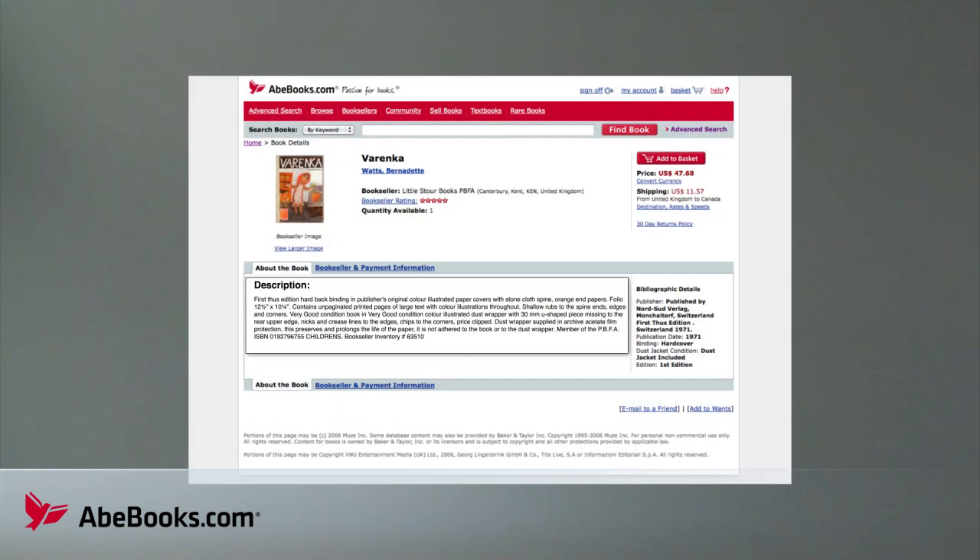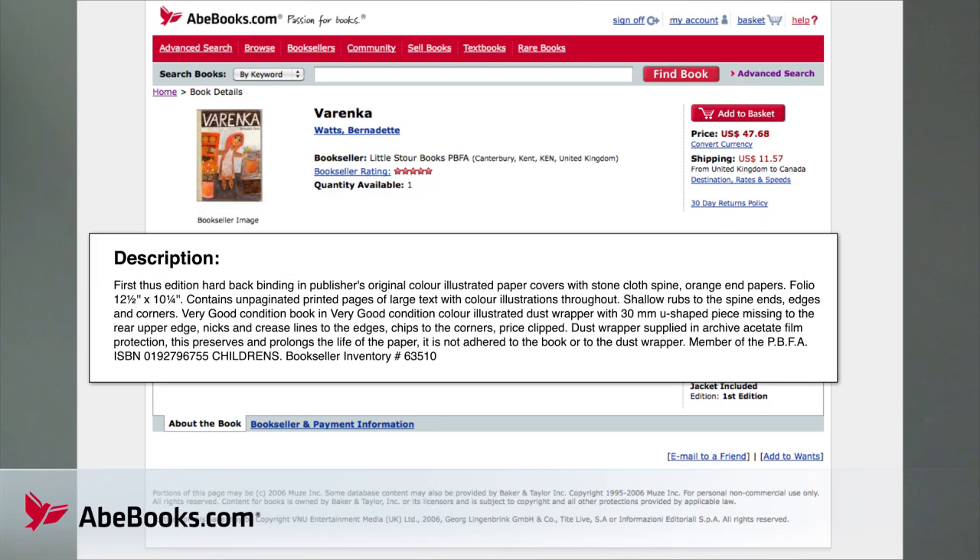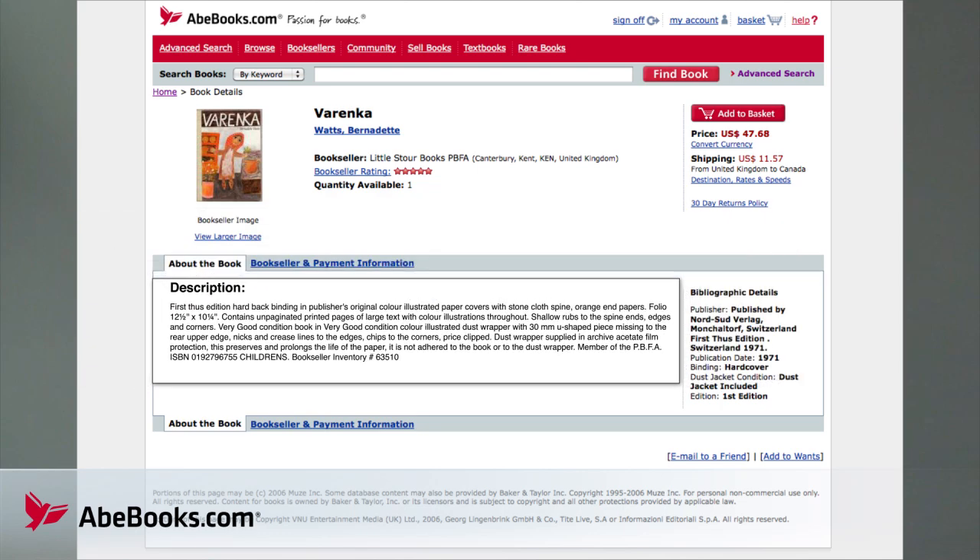When you see a bookseller using the words 'first thus,' this does not indicate a true first edition. It means the book may be the first edition of something new — a revised edition, a paperback, or a new version of the book published by a completely different publisher.